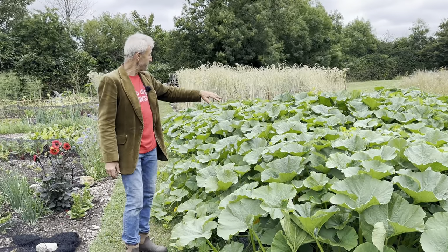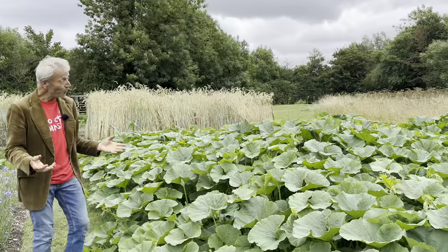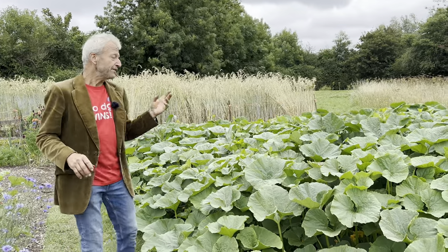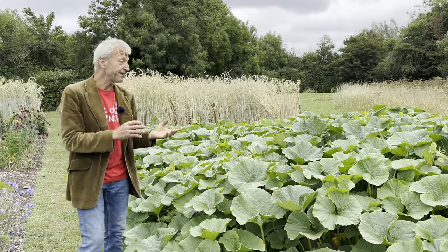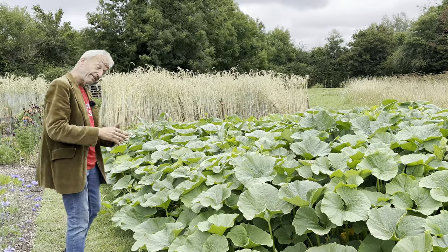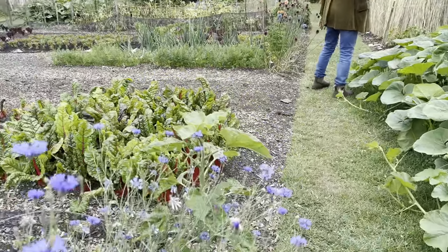These are Crown Prince and Uchiki Kuri squash plants that went in on the 19th of May — six weeks ago. We haven't watered them. That's another advantage of the plastic — it holds in the moisture which is there at the time. We actually had 20 millimetres of rain last week, just under an inch, and most of that will have gone into the holes in the plastic because it's old — four years old. We'll use it again and again. It takes in a bit of rain but smothers most of the weeds — it's a bit of a win-win. We'll roll it up in September after the squash harvest.